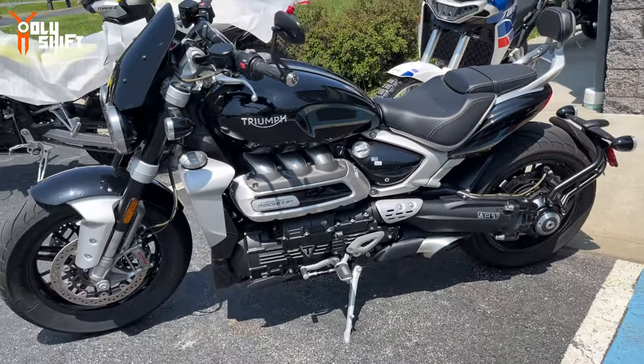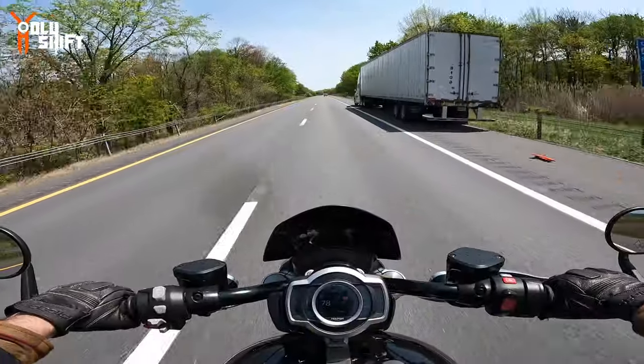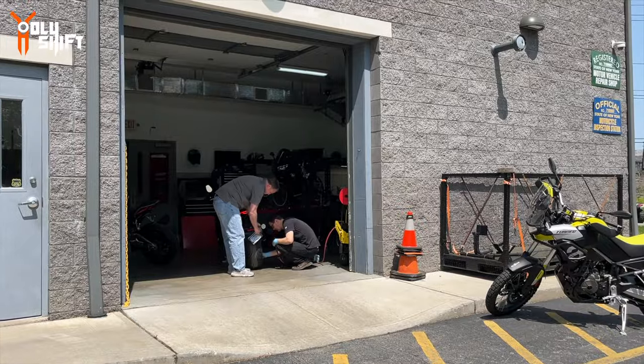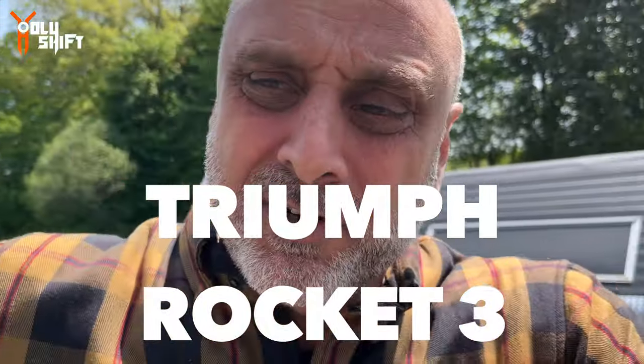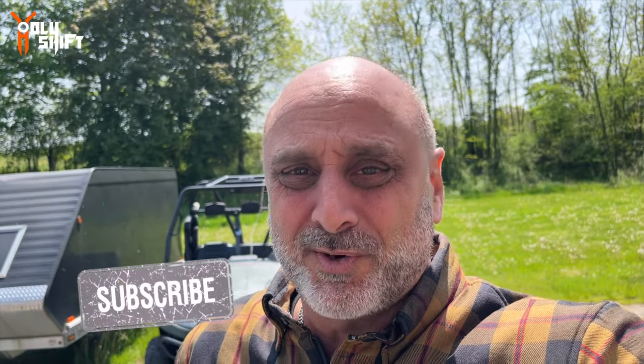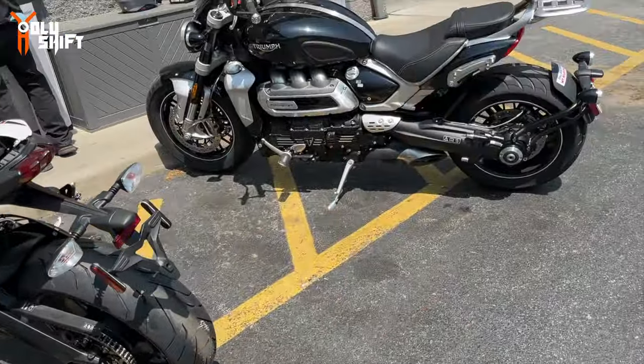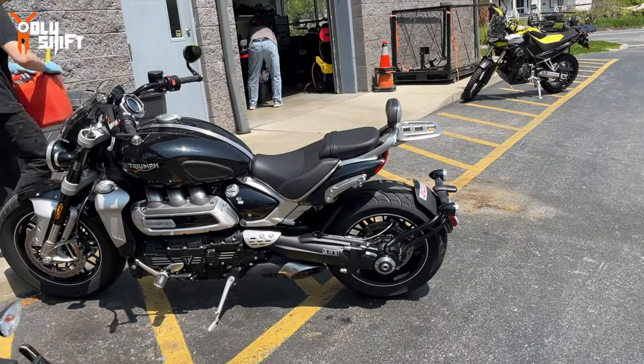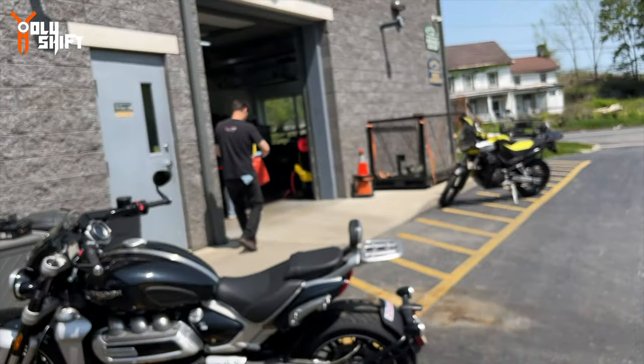I just got off riding that bike — the seating position is really comfortable. I'm waiting with my bike over here on the lift to be serviced, and Brendan from BMG, the owner, says to me, 'Hey, what are you doing? You gotta wait a few hours — you want to ride anything to do some content?' I said yeah, sure. He says go choose what bike you want. So I'm going to be testing out the Triumph Rocket 3. I'm going to use one of their pre-owned — first time on the Triumph Rocket 3. They're getting the bike ready for me right now.